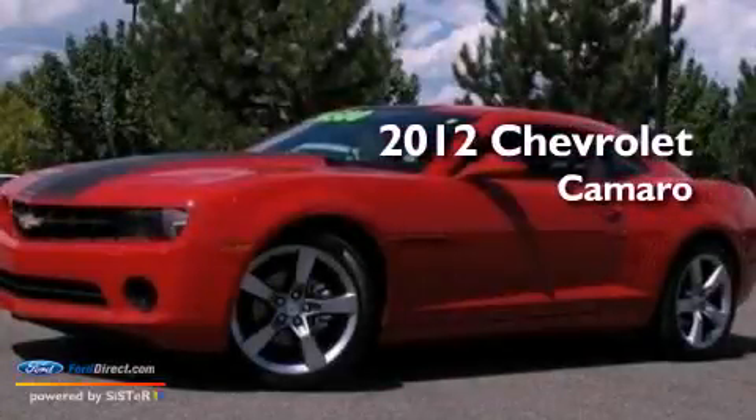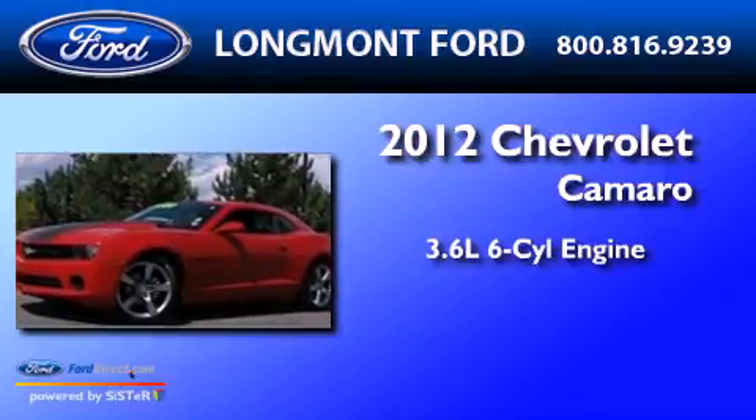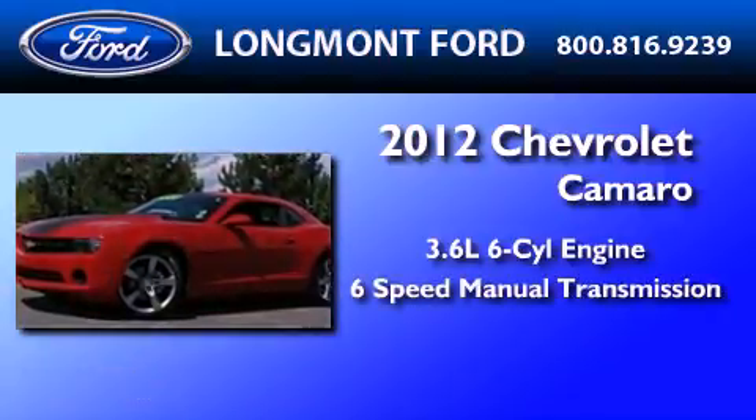This is a 2012 Chevrolet Camaro. It has a 3.6-liter six-cylinder engine and a six-speed manual transmission.